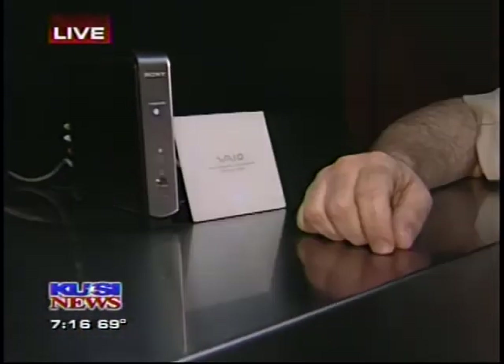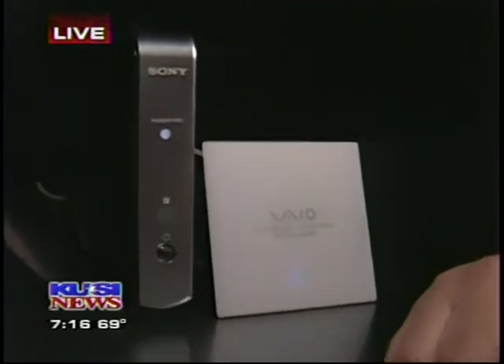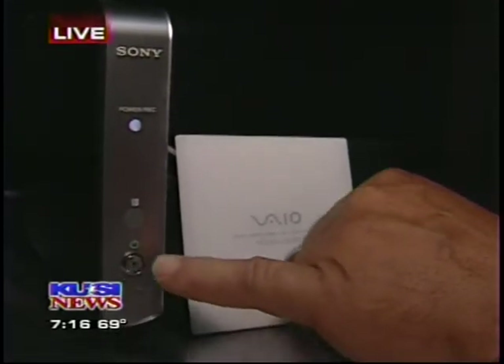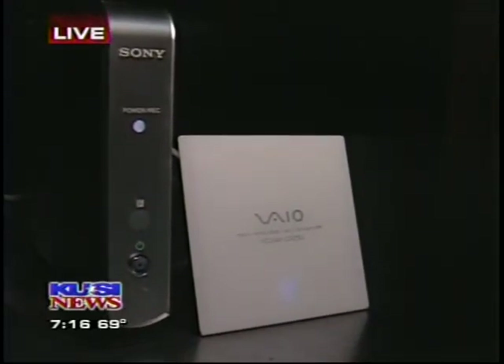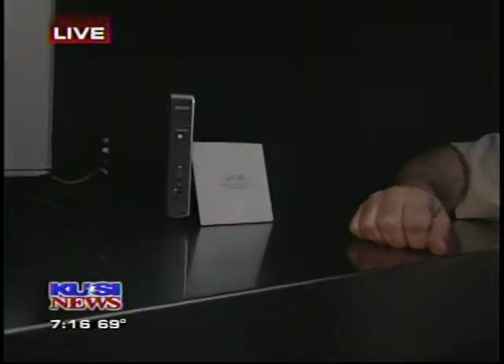This is actually a new accessory for VAIO PCs. It's called Roomlink. What's amazing about this device is it hooks up into your television set and your stereo system. That way you can enjoy all the photos, all the music, all the video that you have stored in your PC — and it doesn't matter what room your PC's in. This can be in any room of the house. You can also record the television show. It's kind of like the new VCR — very easy to record your TV show so you always have something good to watch.